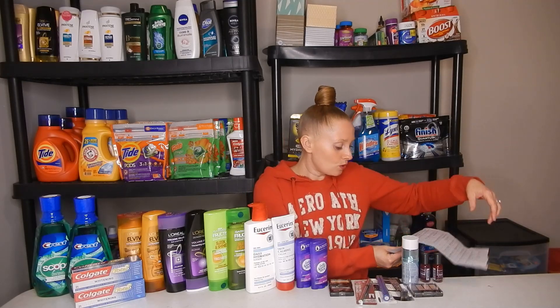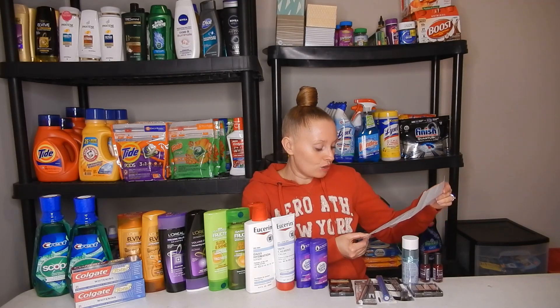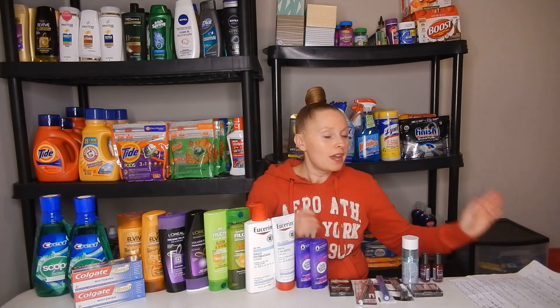Let's go over my total. For everything you see here — and I did add the Glucerna into the total as well — it would have been $126.83. As far as manufacturer coupons and CVS coupons, I had $64.50, which brought my total down to $62.33 out of pocket. But I got back $59 in Extra Bucks and will be getting back $6 in Beauty Bucks, making this a $2.67 money maker week — another awesome money maker week. If you guys have any questions, please let me know in the comments below, and I will see you guys next time. Bye.